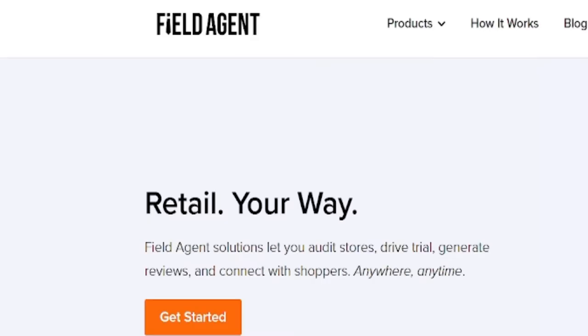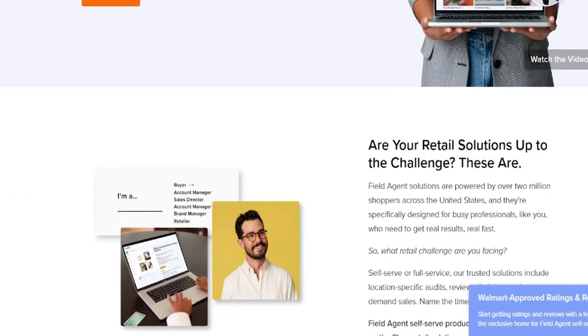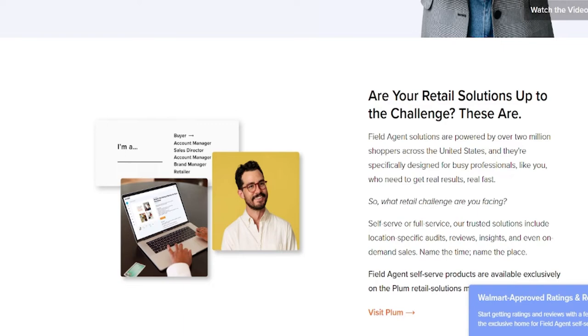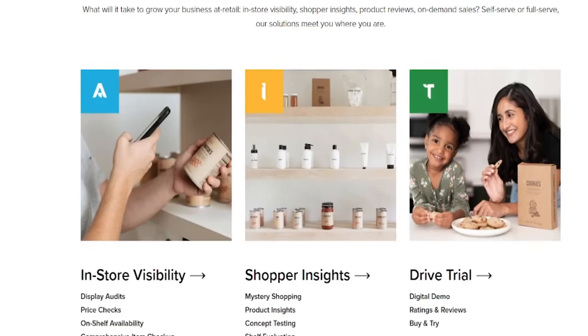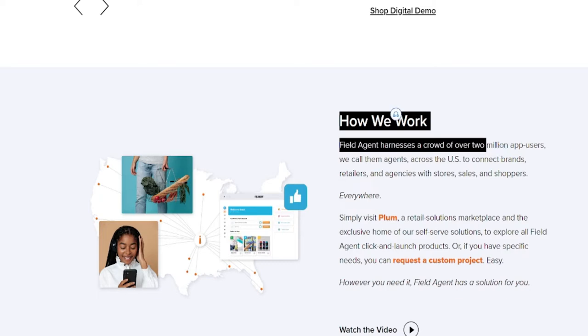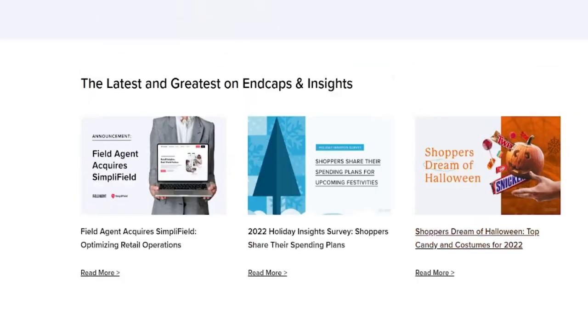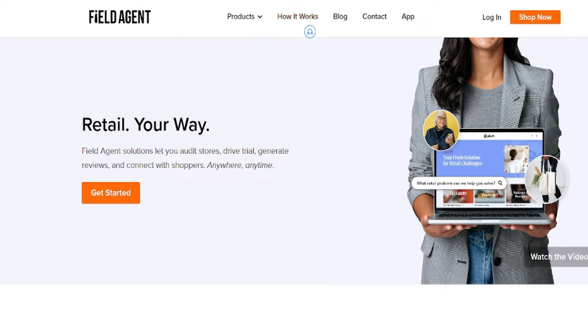Field Agent is the eighth app. Companies pay you to visit retail locations as a customer to observe how their products are displayed on shelves. You visit a supermarket, document it with photos, submit a report to the business, and get compensated. Businesses spend tens of thousands of dollars to secure precise shelf locations where customers are more likely to buy, and Field Agent pays you to verify this. Missions last 5–10 minutes and earn $5–$15. If you go to a busy place like a mall, you'll likely have several jobs you can complete simultaneously.